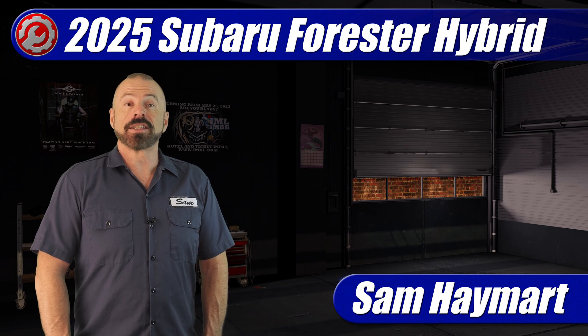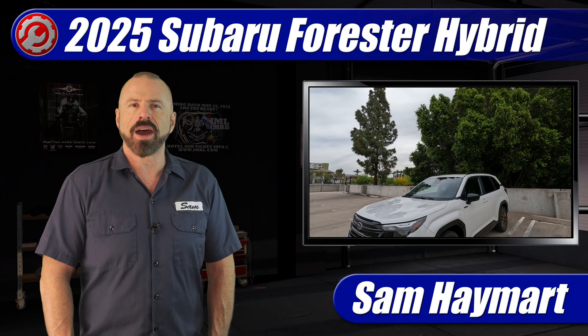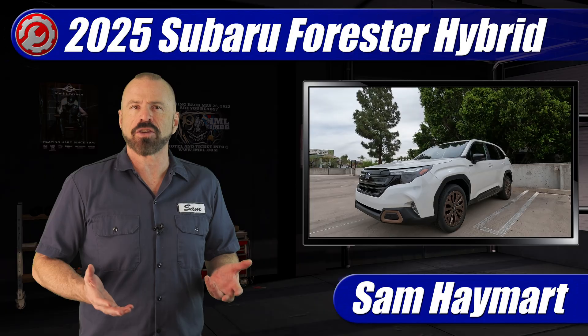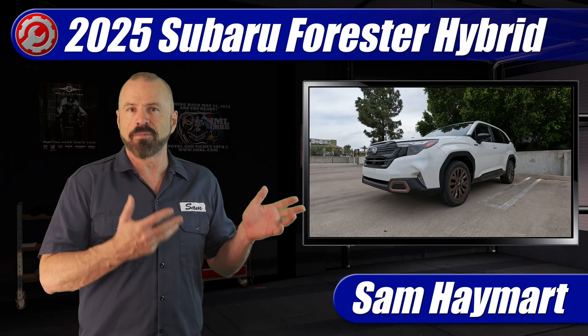Hey everybody, I'm Sam Haymart and you're watching TDTV Garage. This week we are testing the 2025 Subaru Forester Hybrid, the all-new hybrid powertrain — second-generation powertrain available in an expanding array of models.